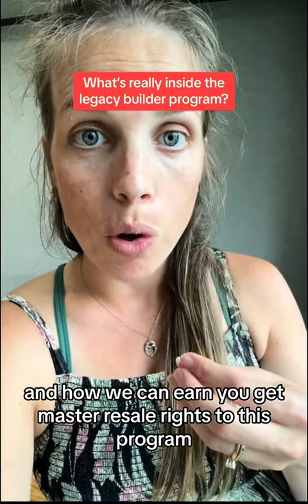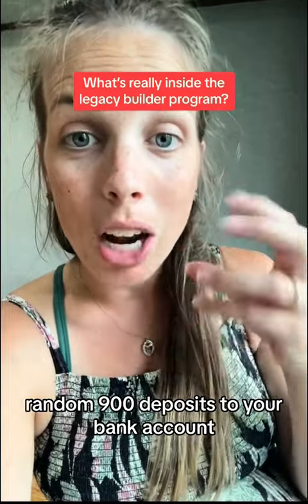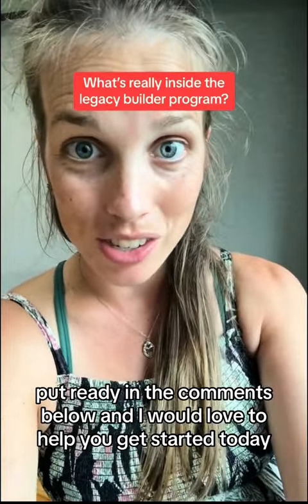You get master resale rights to this program, so you can earn while learning these skills — random $900 deposits to your bank account. If you want to learn more about this program or system, put 'ready' in the comments below, and I would love to help you get started today.